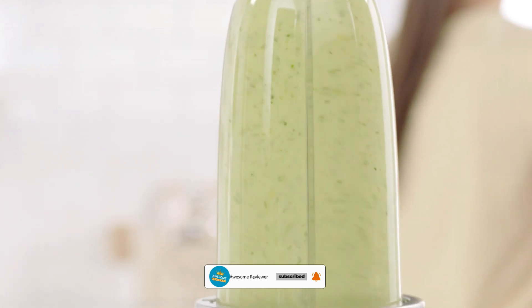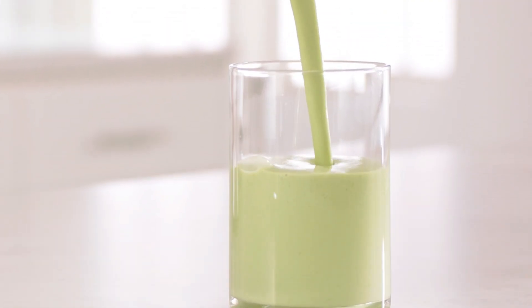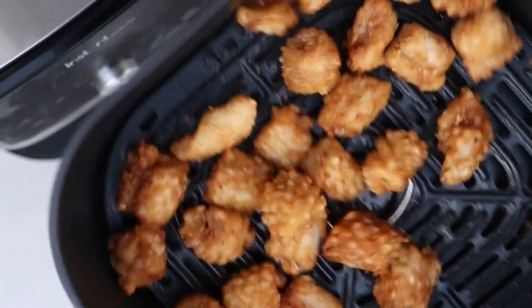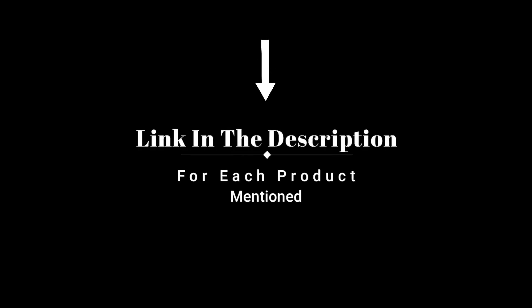Whether you're looking for the best product or just one that delivers excellent value for your money, I've got you covered. So without further ado, let's jump right in and take a look at the top 5 list.